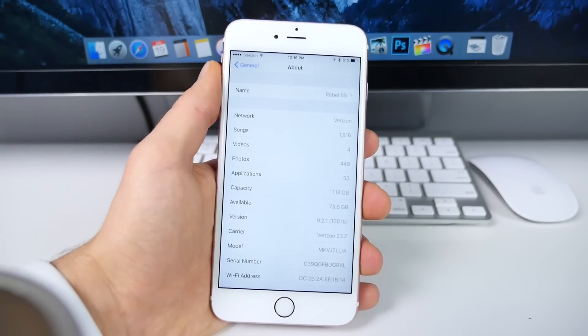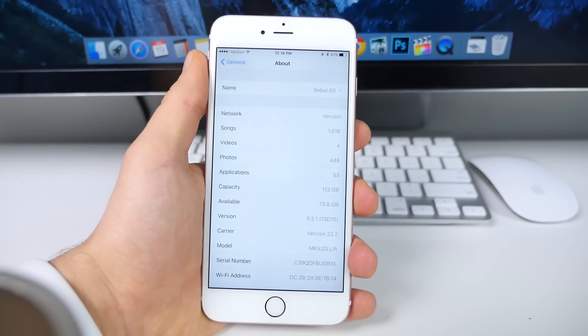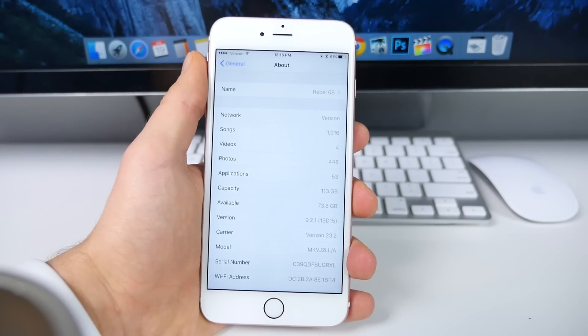So in this video, I wanted to talk about this firmware — pretty much everything you should know, including jailbreak status, what this changes, should you update, and anything in between.